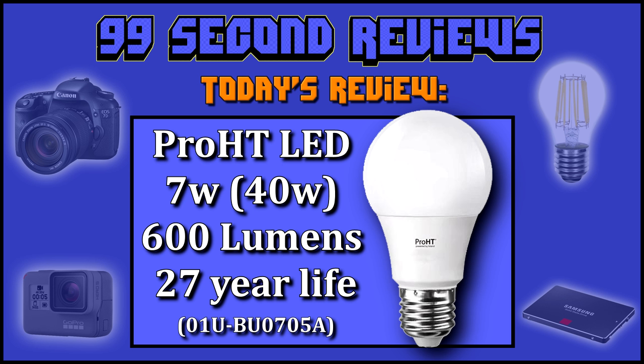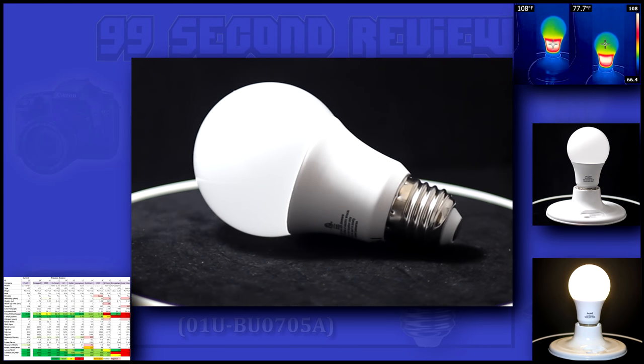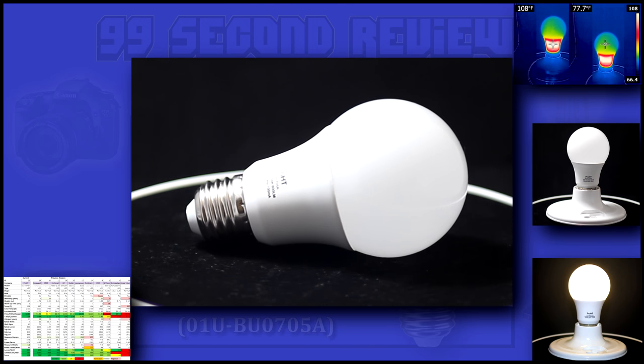Welcome to 99 Second Reviews. Today I'll be reviewing Pro HT's 7 watt LED as a 40 watt replacement. Its specifications say it should produce 600 lumens for 27 plus years, which is absolutely amazing for the price. If it lives up to its numbers, it should be producing 86 lumens per watt.